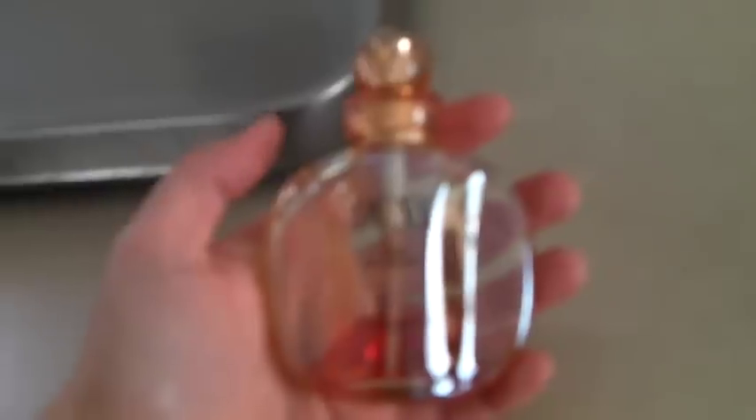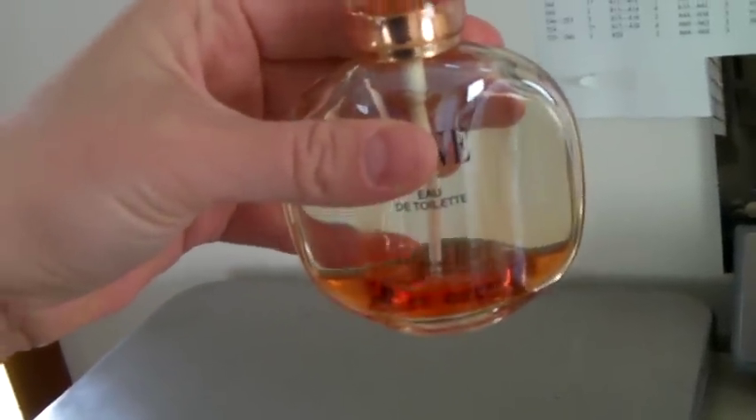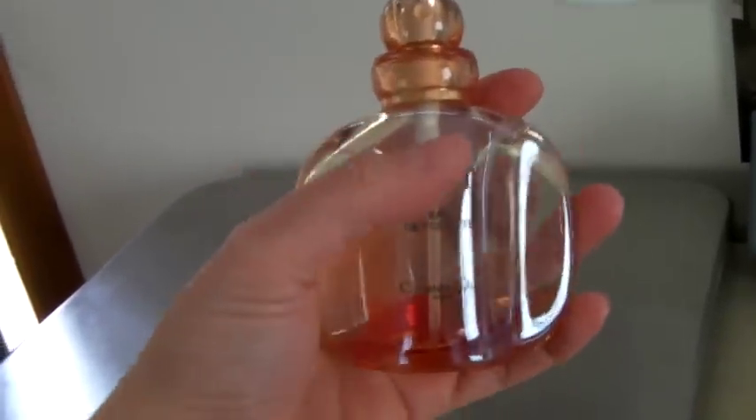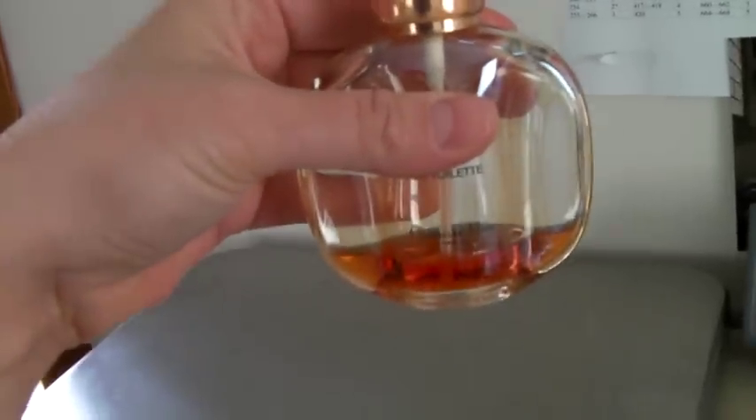This is a bottle of Christian Dior Dune perfume. You can see it's about 20% full. The amazing thing is it still sold for $25. Not bad.